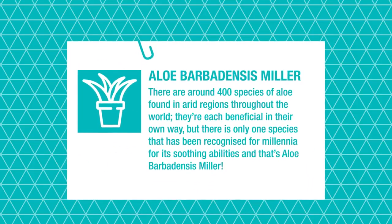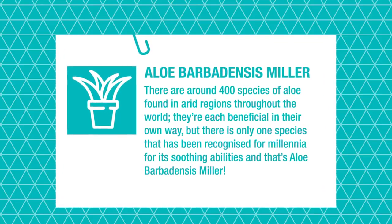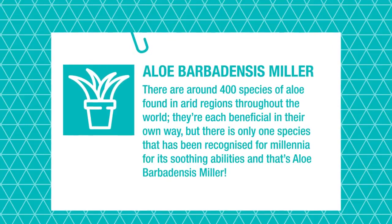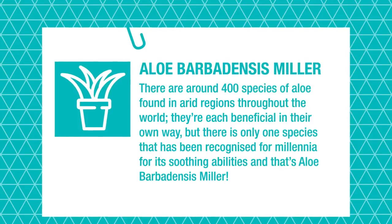There are around 400 species of aloe found in arid regions throughout the world. Each is beneficial in its own way, but only one has been recognized for millennia for its soothing properties, and that's aloe Barbadensis miller.